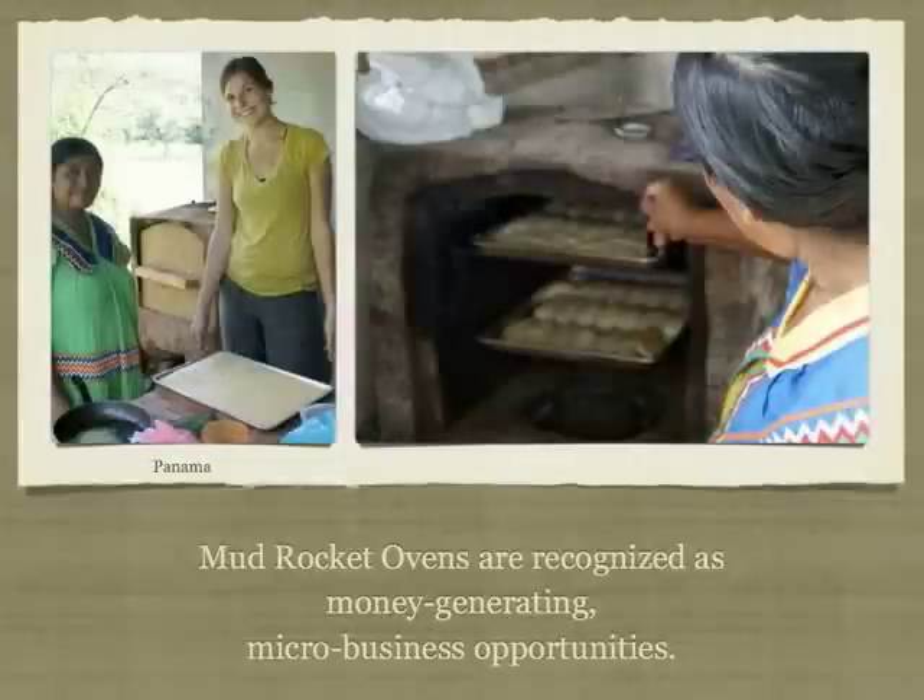Sonia and her friend Nick learned how to make ovens in our barn. In Panama, they built an oven of their own on their front porch. Local women saw the potential for an oven to become a micro-business opportunity. They asked Sonia to work with them to build their own oven. They began selling bread at a local soccer match.